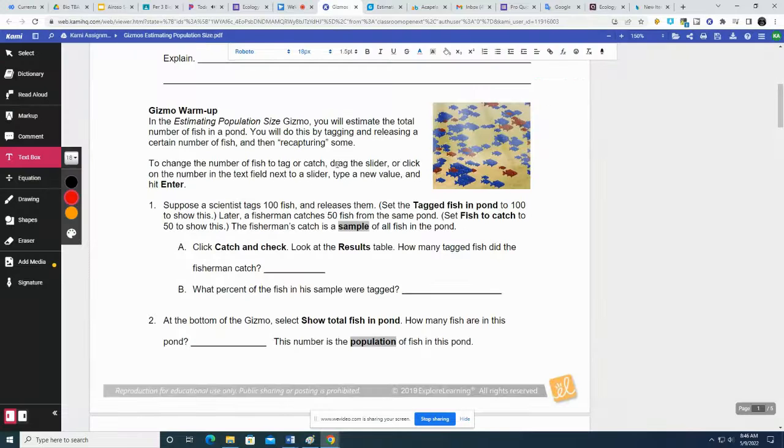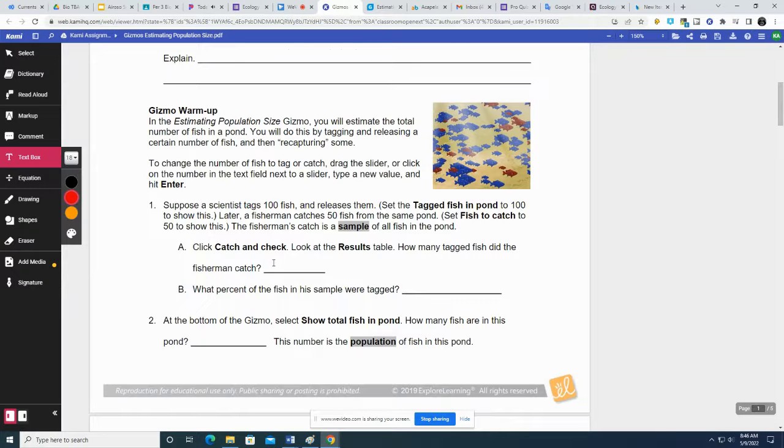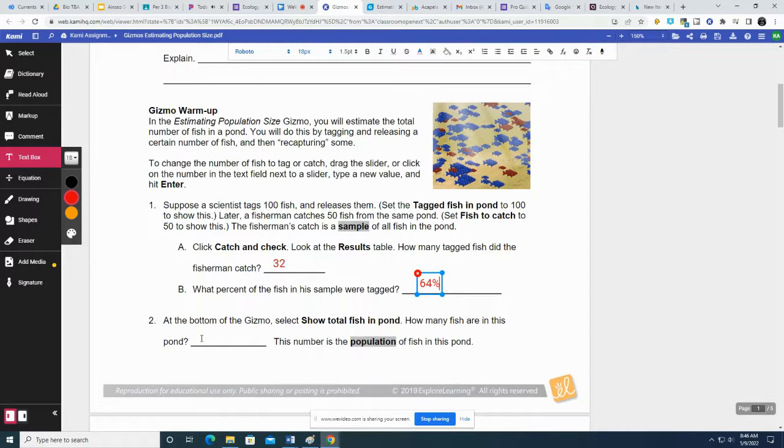How many tagged fish did the fishermen catch? 32 out of 50 — that's 32. What percent of the fish in the sample were tagged? 64%. At the bottom of the gizmo, select 'show total fish in pond.' Our estimate was 156 and the actual number is 162. So that was a pretty good estimate.